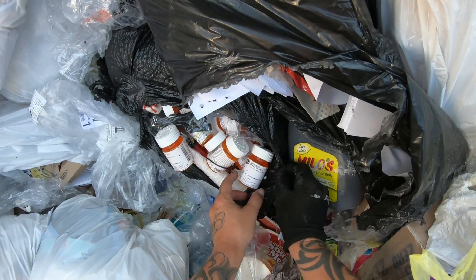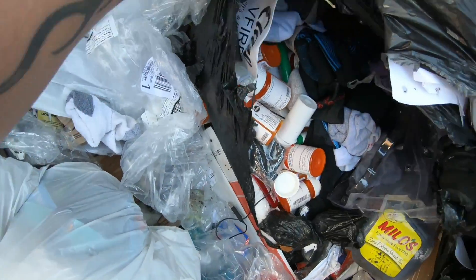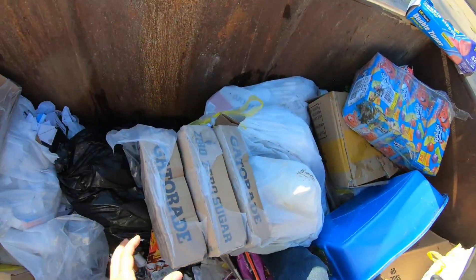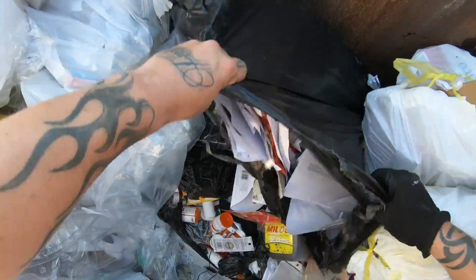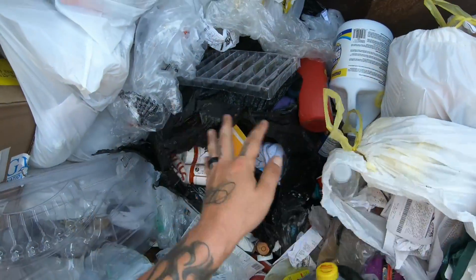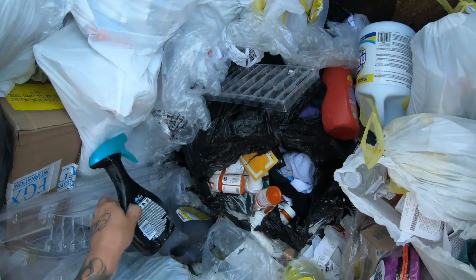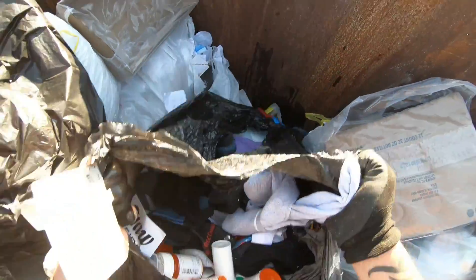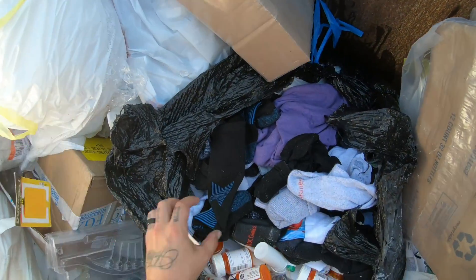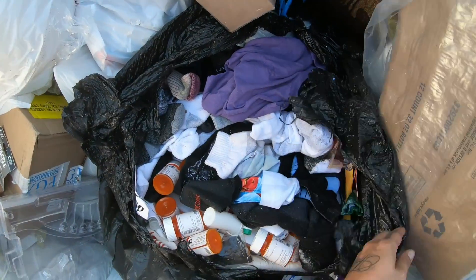Whatever this bag is, this thing's loaded, I think. Some Febreze — that's cracked. Look at all that. Socks, socks, socks and more socks — holy cow.